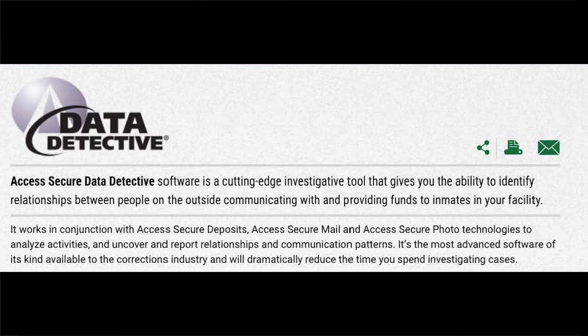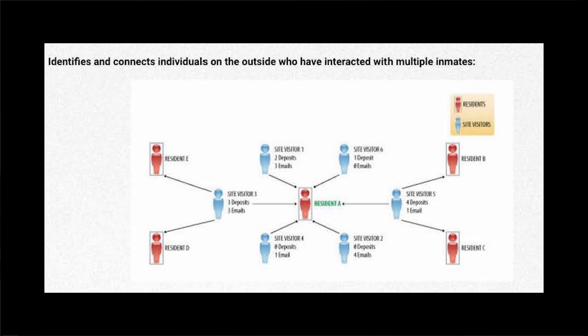The corporation claims the software to be the most advanced of its kind available to the corrections industry, and promotes its effectiveness by claiming it will dramatically reduce the time prison authorities, police, and lawyers will need while investigating individuals connected to open cases. The software's tracking abilities are indicated in a diagram with red figures representing residents — aka the incarcerated — and blue figures representing outside visitor contacts. Any communication between incarcerated persons and outside contacts is recorded. The multiple categories of contacts include outsiders with residents, outsiders with other outsiders, residents with residents, as well as residents who become outsiders and outsiders who become residents.